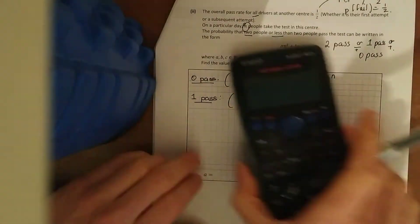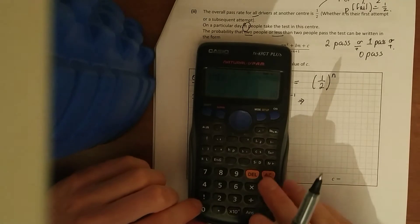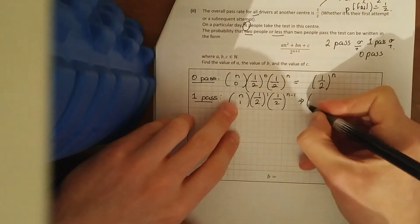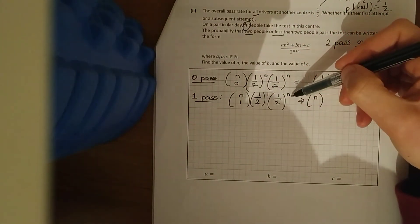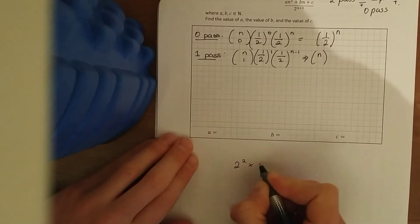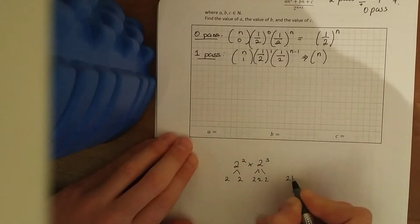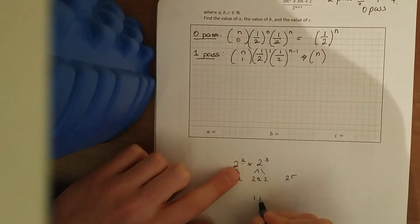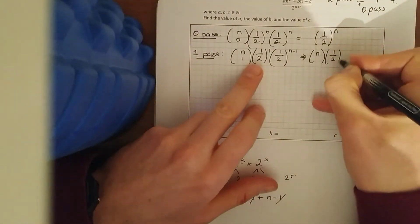Tidying up n choose one: if we had five choose one we get five, ten choose one gives ten, so n choose one gives n. Then (1/2)^1 times (1/2)^(n−1) — same base so we add the powers: one plus n minus one equals n, leaving (1/2)^n. So the one pass term is n × (1/2)^n.